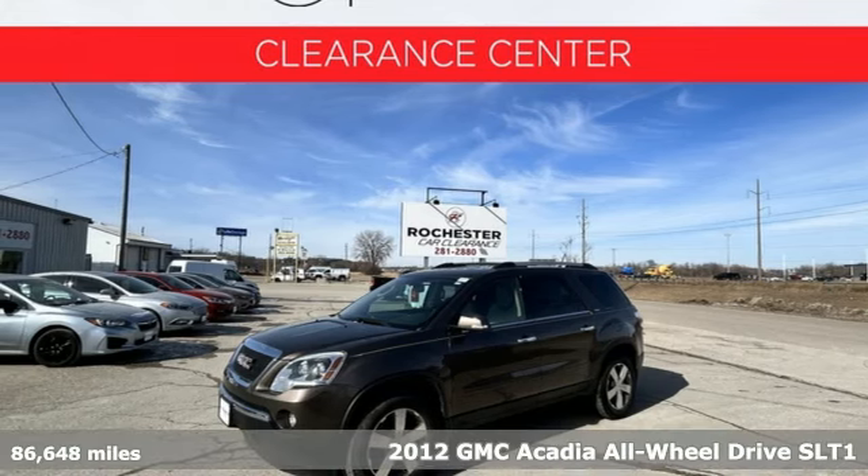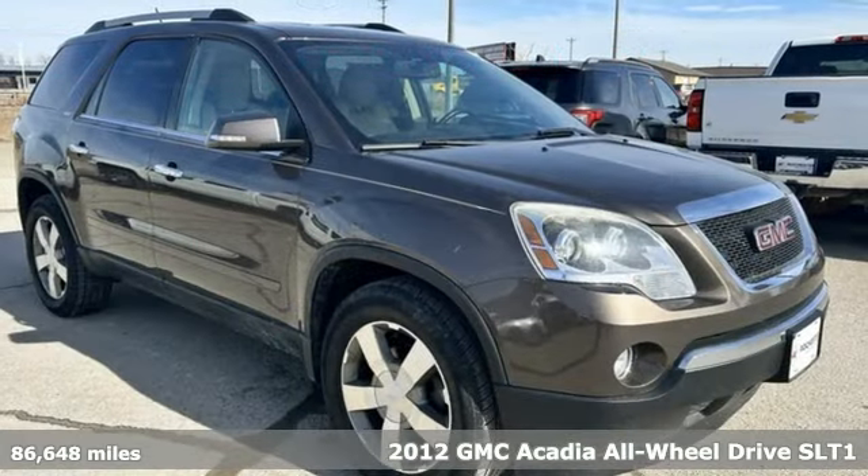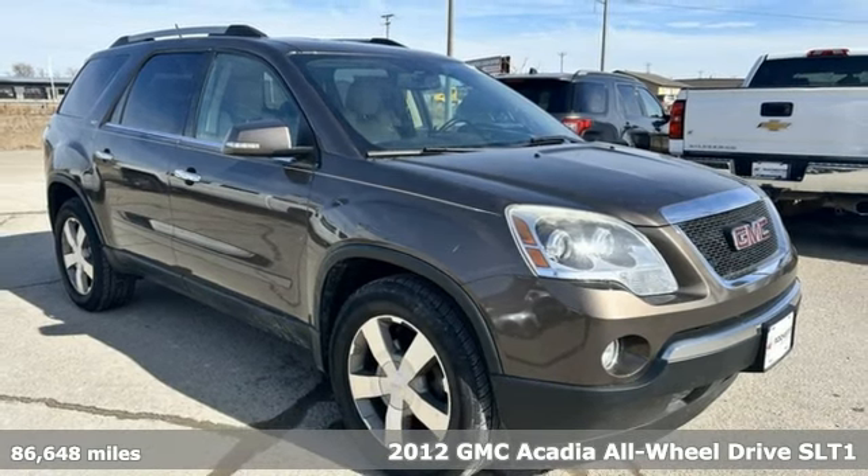Here's a 2012 GMC Acadia. GMC — it's not just a vehicle, it's a professional-grade tool.